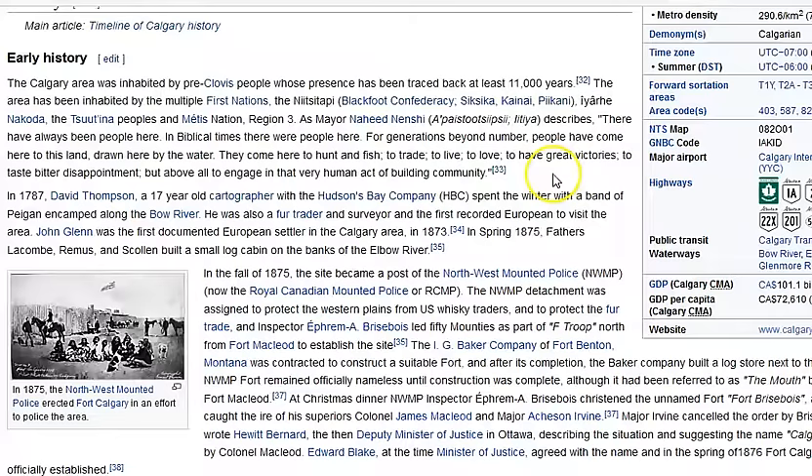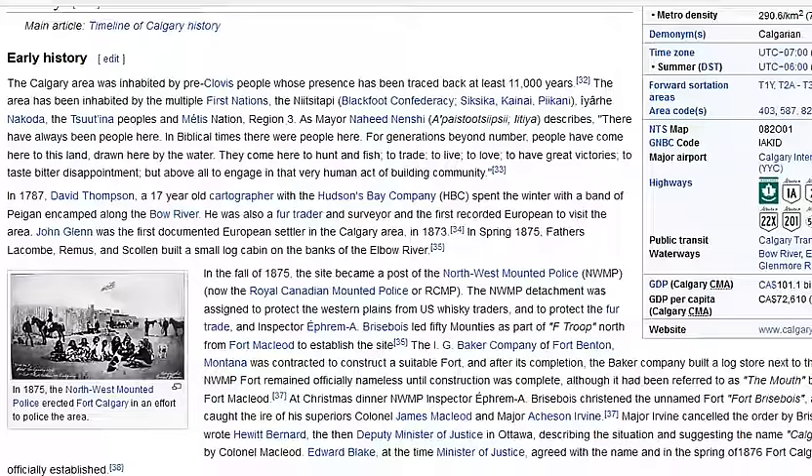The Wikipedia history attributes the very first stages of the region to David Thompson, at the time a 17-year-old cartographer in 1787 working for the Hudson's Bay Company. Then there's a bit of RCMP action — they build a fort here in 1875, constructed to police the area. There's a photograph listed from 1878, which looks a bit suspect.